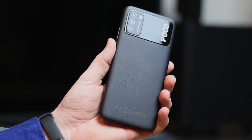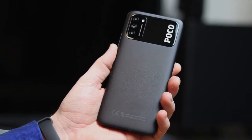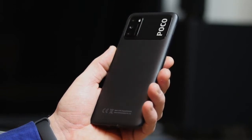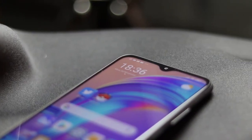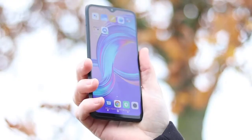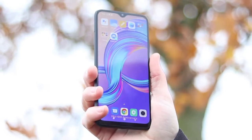The first thing that makes the Poco M3 stand out is its large 6.53-inch full HD plus screen, a new Snapdragon 662 processor, dual speakers, and a high-capacity 6,000mAh battery. What can you expect from a budget smartphone under $150? Let's start our detailed review of the Xiaomi Poco M3.